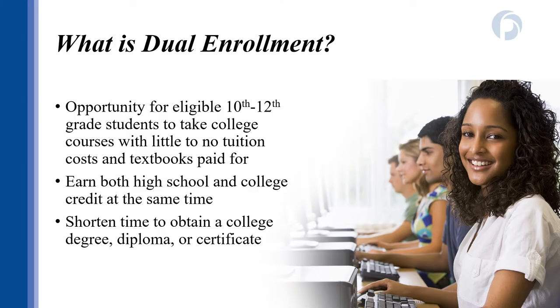So what is dual enrollment? Dual enrollment is an opportunity to take college level courses that prepare you for a career or will transfer to a four-year college or university. Eligible students are able to take classes in 10th through 12th grade and pay little to no cost. The benefit of dual enrollment is you're earning both high school and college credit at the same time, which can shorten your time to graduating and earning a college degree, diploma, or certificate.